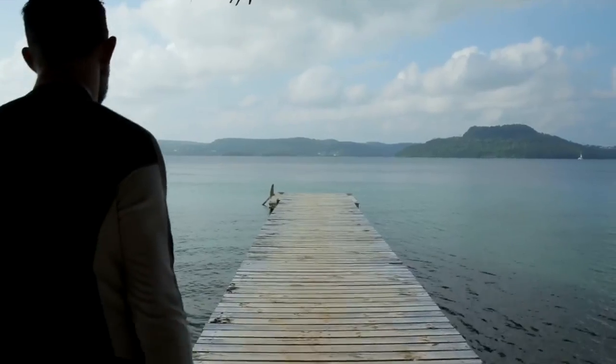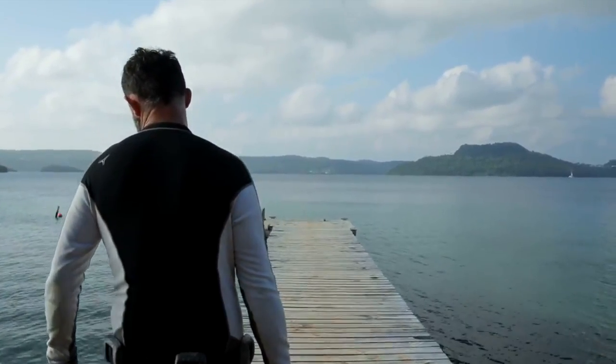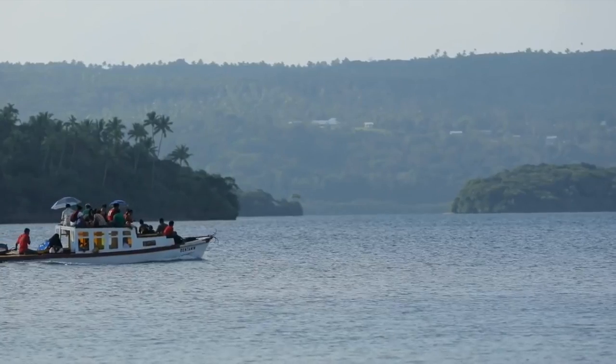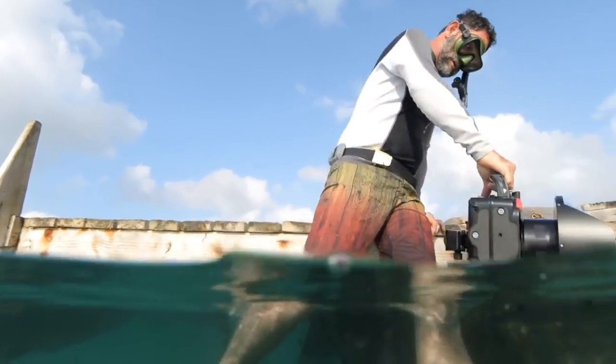If you're going to shoot both like me, well then get a CMT housing — you can still shoot to around 20 feet under and kill it above the surface.